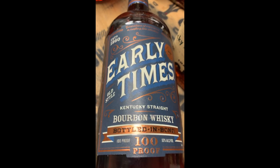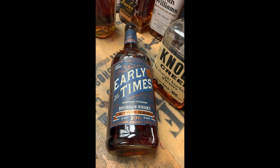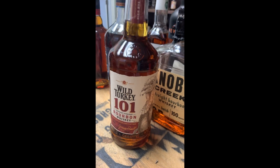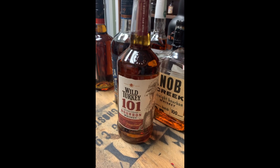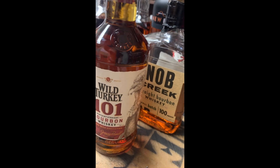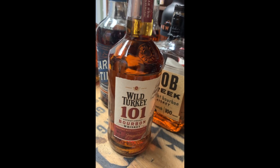First up is Early Times, a Brown-Forman product made in Louisville. It is absolutely delicious, layered with beautiful cornbread notes and a little bit of sweetness. Next is the tried and true Wild Turkey 101 — one of the most available American whiskeys in the world and a fantastic value bourbon. I make a lot of cocktails with this; it's going to help you get through isolation.